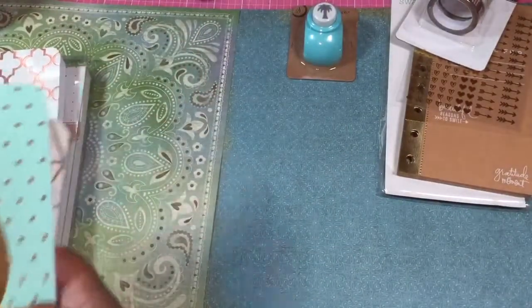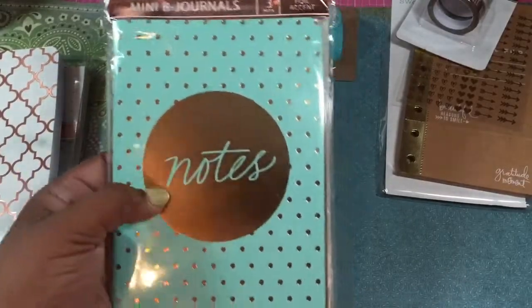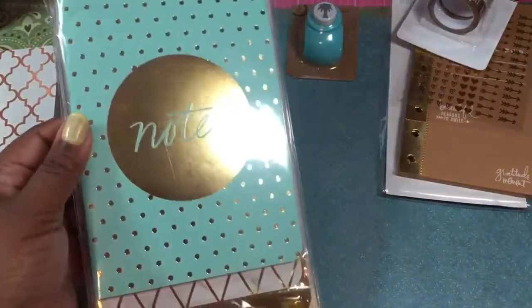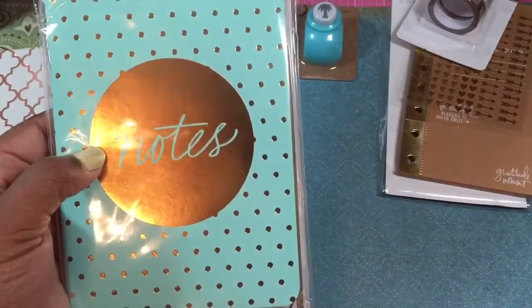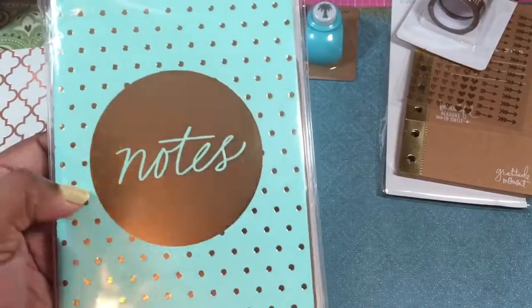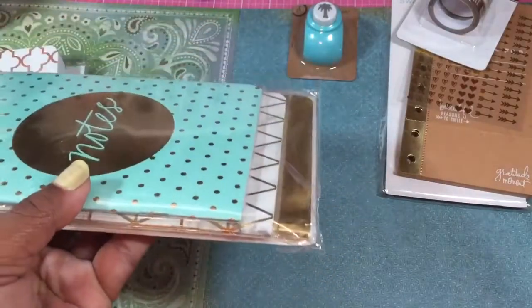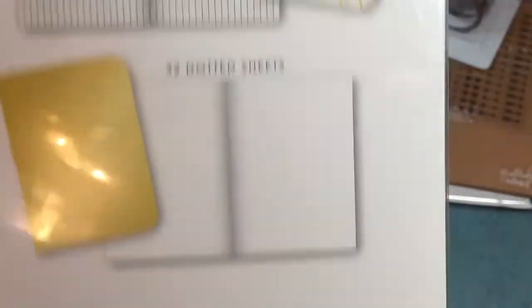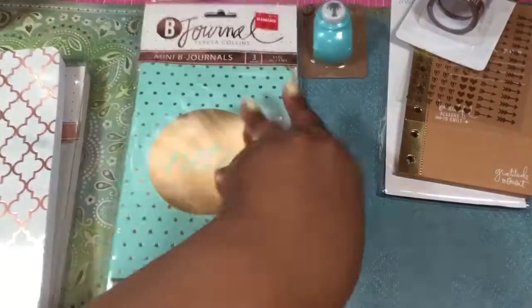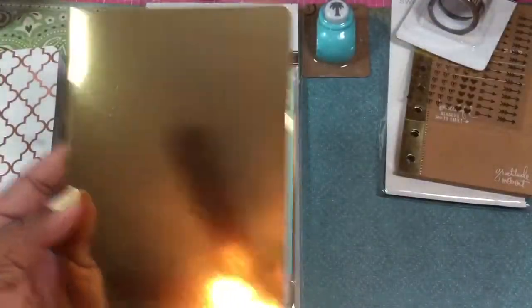They also had these Teresa Collins Bee Journals, and this is what I saw — I think I saw it in Crafty Cake Seven's haul, and somebody else had these, and they were fabulous. I love All Things Pretty. I love the colors, and she found a hardback book with this teal and gold. I was so sad that I didn't have one. There are three books, so you can put them in your traveler's notebook — line, gridded, and dotted. I love it! So I got two of those.